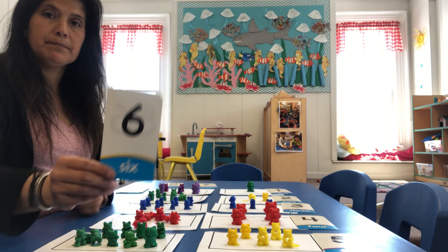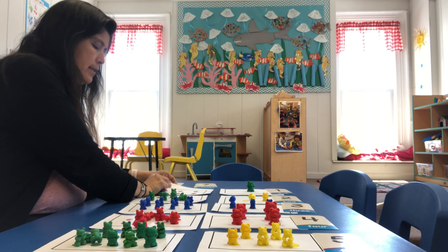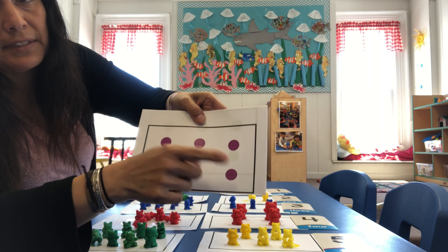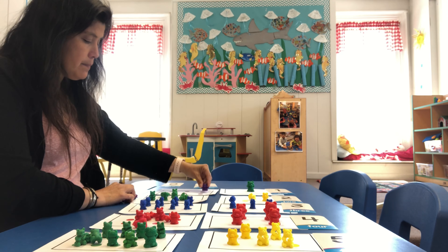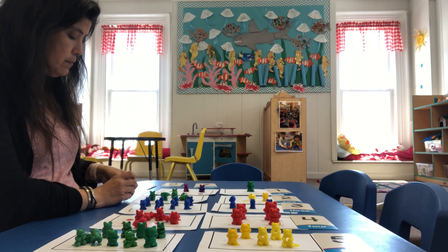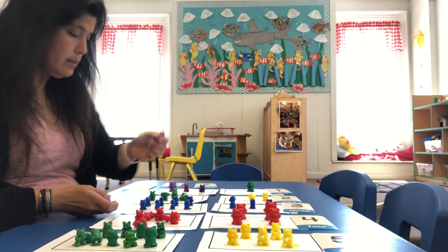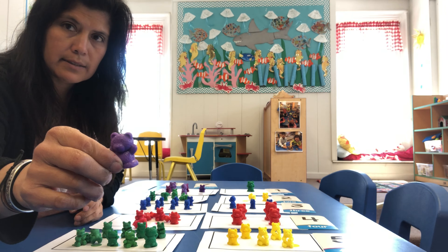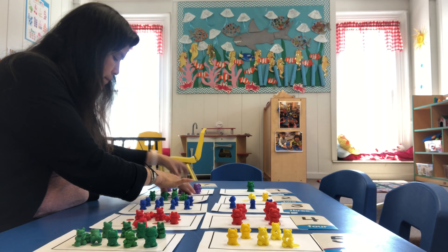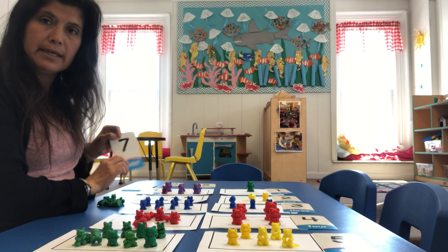So we will continue on. What's after five? After five comes the number six. We have six purple dots: one, two, three, four, five, six. So we're going to put down six purple teddies. Let's count: one, two, three, four, five, and last one — six. We have six purple teddies.